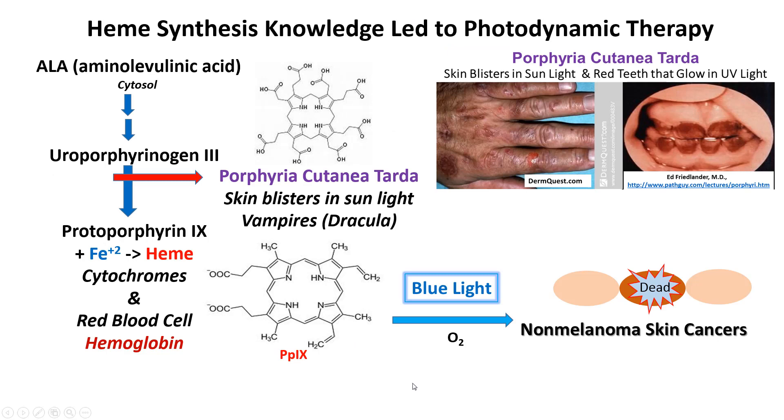Knowledge of heme synthesis led to photodynamic therapy. Uroporphyrinogen 3 has a structure very similar to protoporphyrin 9 — it absorbs blue light and causes the death of skin cells just like protoporphyrin 9 does when you shine blue light on it. Knowing the biochemistry was critical to understanding how to make this work.